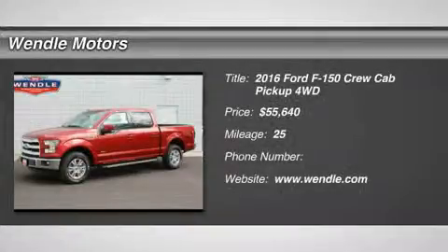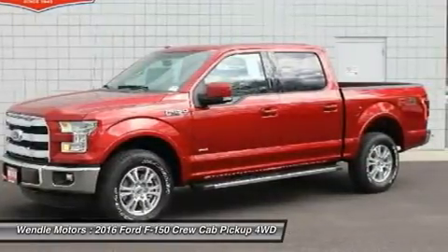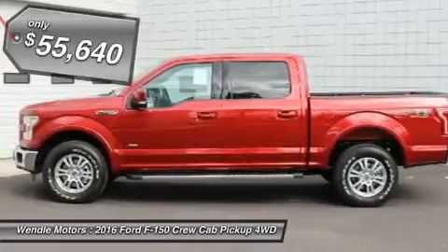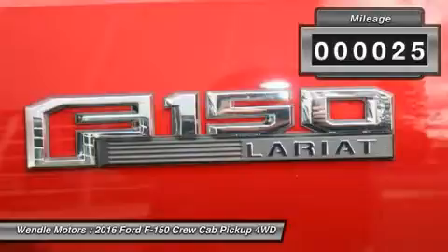Price to sell, $2000 below MSRP. Backup camera, Bluetooth, cooled front seats, heated front seats, Kylistar turbocharged engine — this 2016 Ford F-150 Lariat is ruby red metallic tinted clear coat with a leather bucket interior.